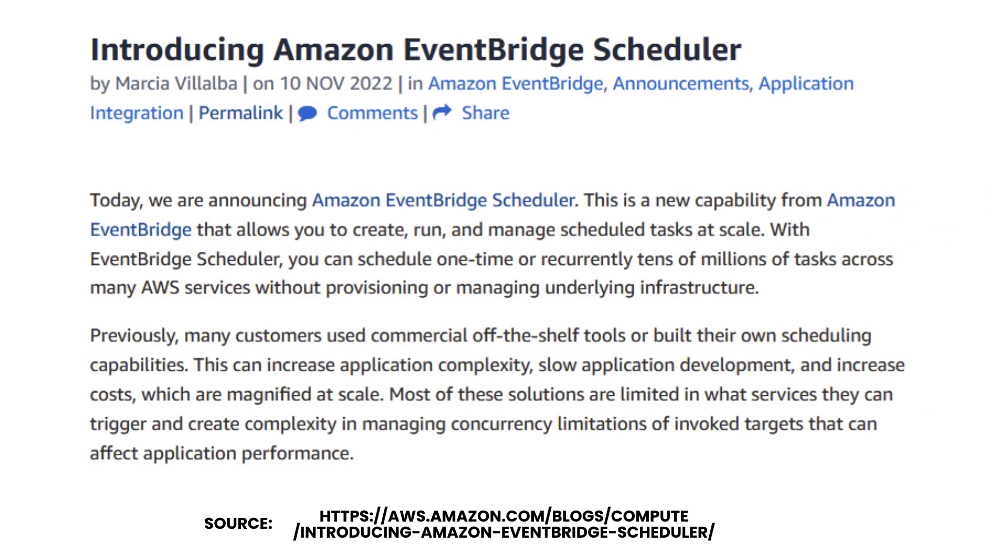In a recent blog post, AWS announced a new feature called EventBridge Scheduler. This new tool allows you to schedule events that will fire at a specific time.